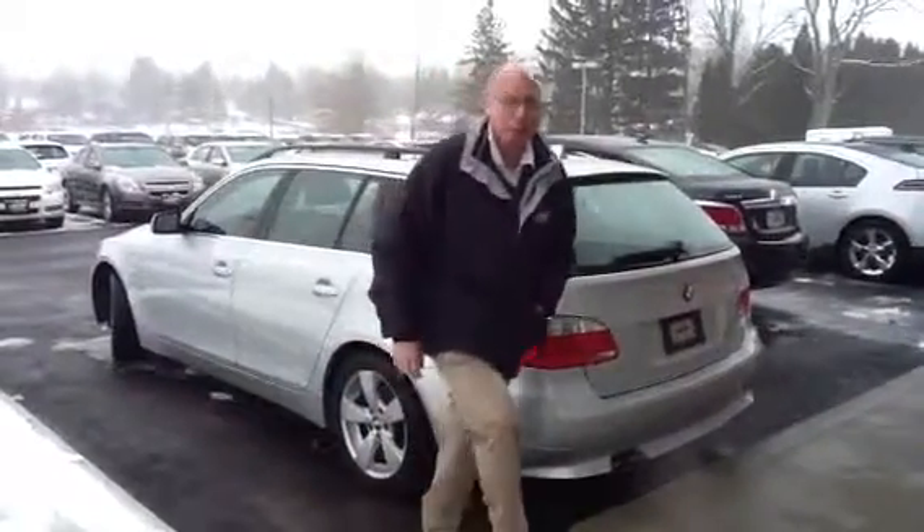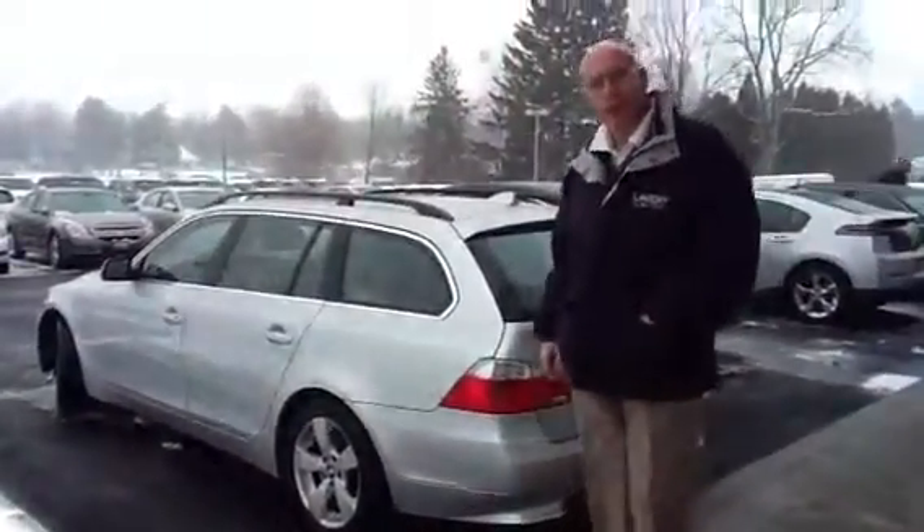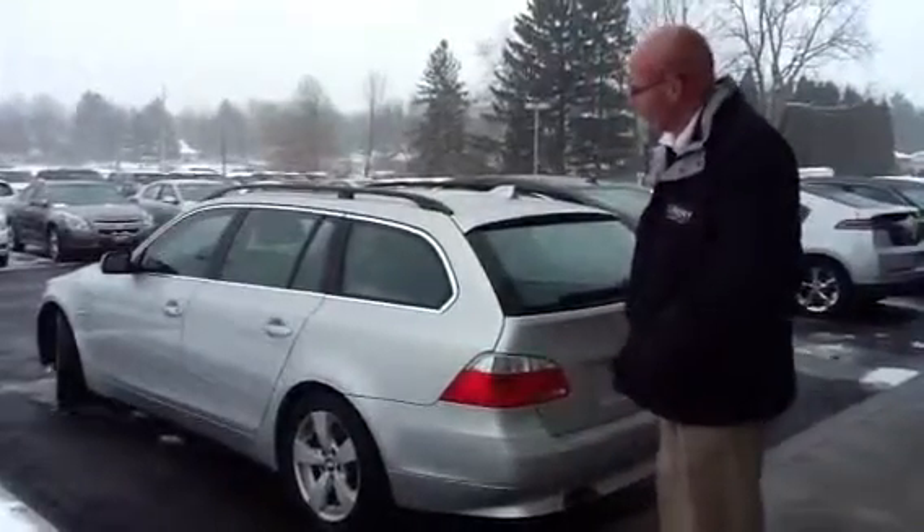Hi Casey, I'm Craig Vickers with Lavery Auto Sales. I wanted to send you a video of our BMW that we had talked about.